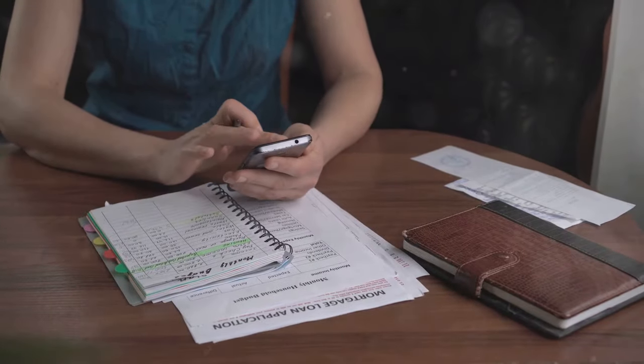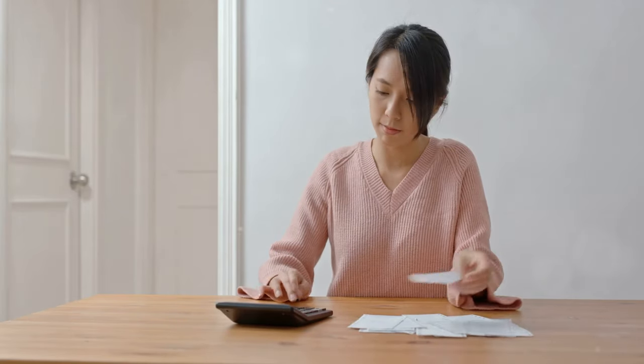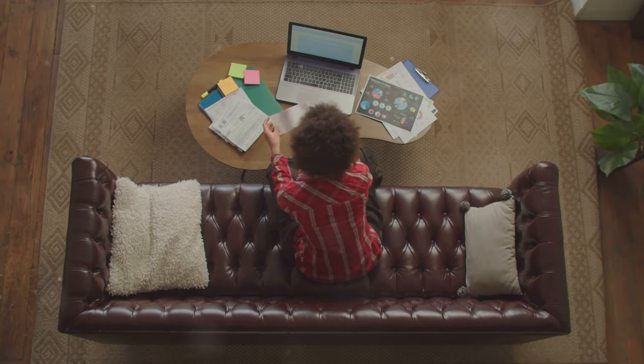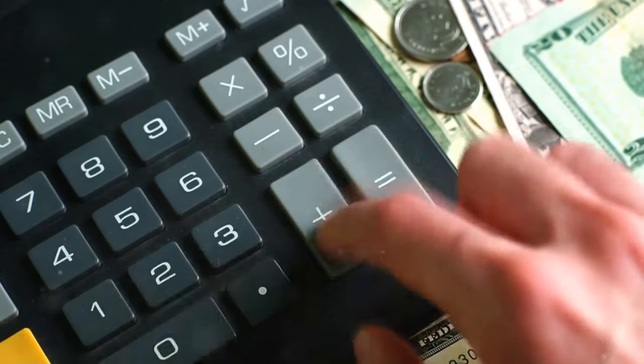Step 2: Create a budget and stick to it. Next up is budgeting — a crucial tool for achieving financial freedom. Track your income and expenses: start by tracking all your income sources and expenses. This will help you understand where your money is going and where you can cut back.